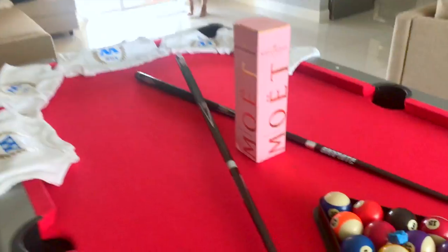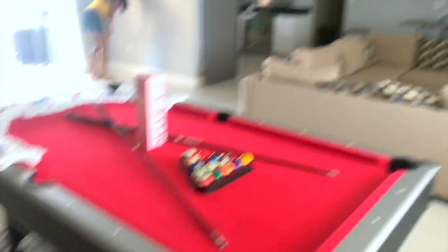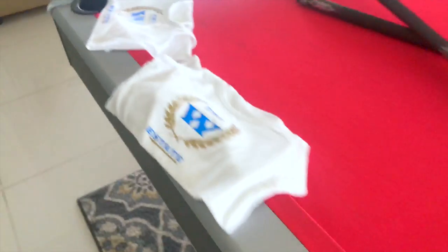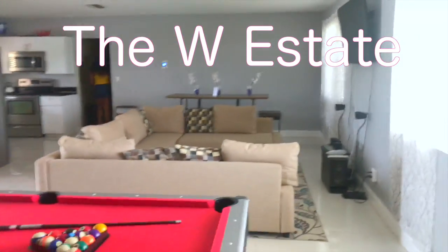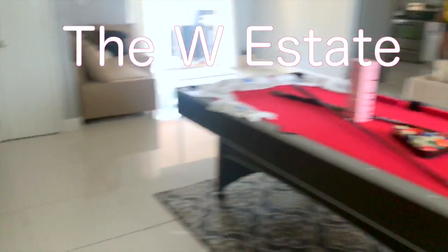We are here. Look what was waiting on the pool table. This place is so nice. I'm going to put the links below — the W Estate, if you guys are interested in staying here. I'm about to do a full house tour so you guys can see how nice this place is.